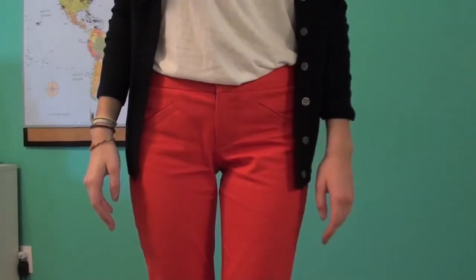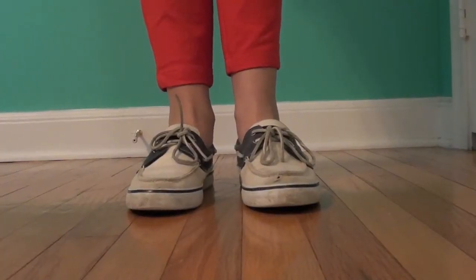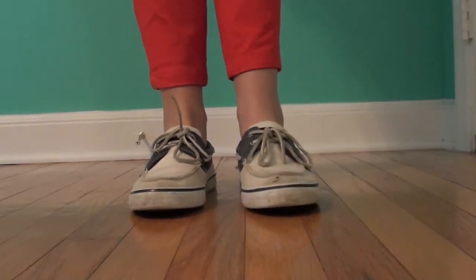I realize my pants are a little bit more orange than they are red, but nonetheless I'm wearing these pants from Gap. And then I'm wearing these blue and white Sperrys which are super dirty.